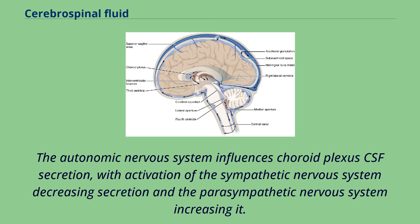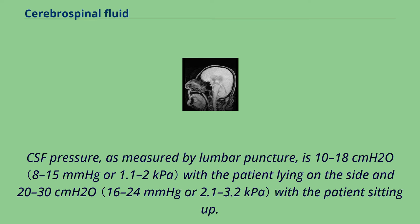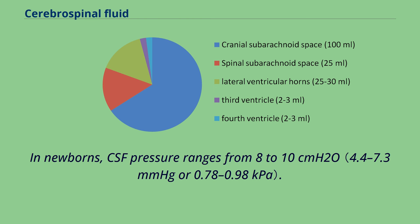CSF pressure, as measured by lumbar puncture, is 10–18 cmH₂O with the patient lying on the side and 20–30 cmH₂O with the patient sitting up. In newborns, CSF pressure ranges from 8–10 cmH₂O. Most variations are due to coughing or internal compression of jugular veins in the neck. When lying down, the CSF pressure as estimated by lumbar puncture is similar to the intracranial pressure.